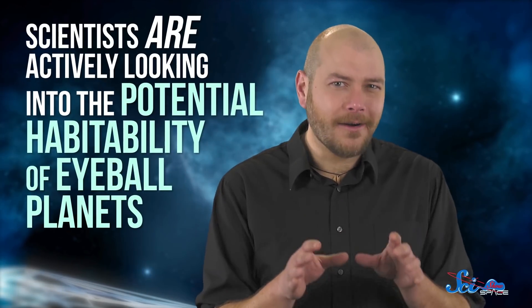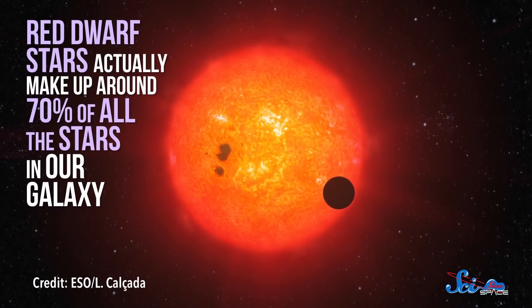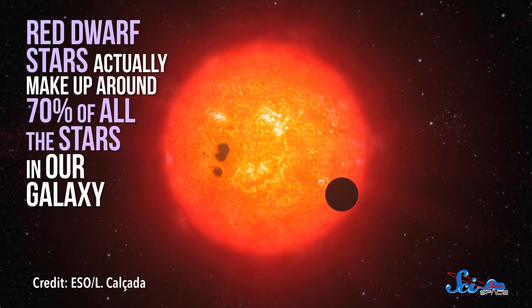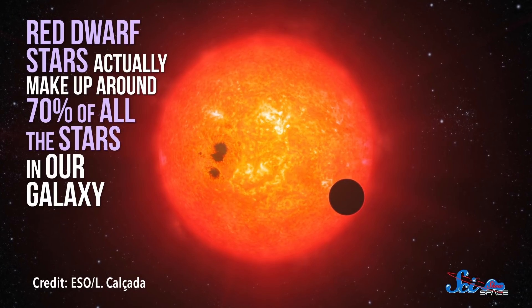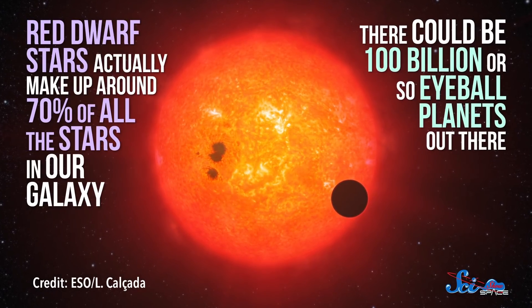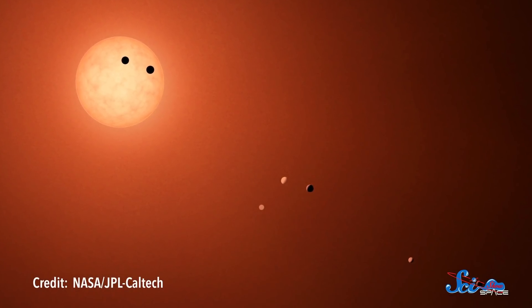Unfortunately, it will probably be a while before our technology can figure that out. Right now, though, scientists are actively looking into the potential habitability of eyeball planets, because these worlds aren't science fiction or a distant theoretical possibility. Red dwarf stars actually make up around 70% of all the stars in our galaxy, and statistics suggest that all stars have at least one planet around them. So there could be a hundred billion or so eyeball planets out there. Scientists have already found probable candidates, too. The TRAPPIST-1 system, which is nearly 40 light years away, consists of seven tidally locked planets around a small red dwarf. Whether they have conditions right for life is still unknown, but with the next generation of telescopes coming online, we're certainly getting closer to finding out.